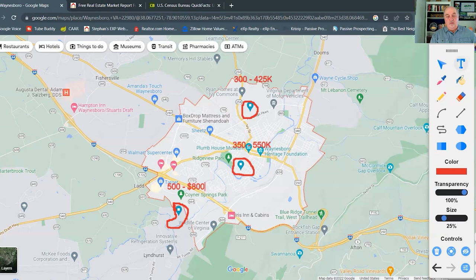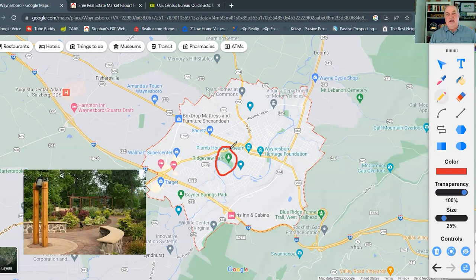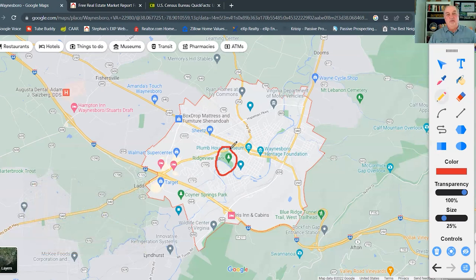One of the things Waynesboro has to offer is several nice community parks. Starting with Ridgeview Park — it has baseball fields, a playground, and pickleball courts. One really neat feature is a place called Serenity Gardens, which is beautiful in the spring, summer, and fall. Inside the gardens there is something called the People's Bell, which is all about fighting cancer.